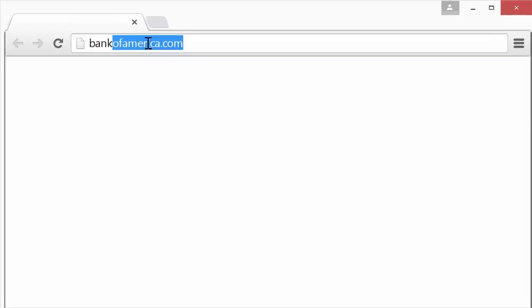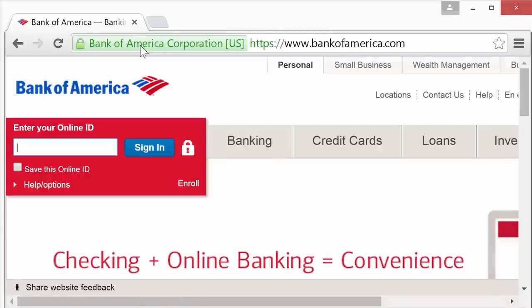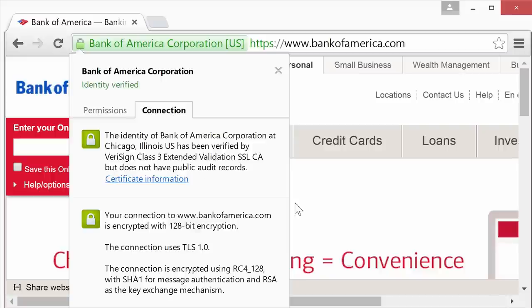With extended verification you get what's known as green bar verification, which shows a big green bar with the company name the certificate was issued to, giving users a strong trust signal. Another variation is a wildcard certificate, which lets you verify any number of subdomains under your main domain — for example blog.yoursite.com or www.yoursite.com — all covered by one certificate, as opposed to a standard domain-level certificate where you'd need a separate certificate for each subdomain.